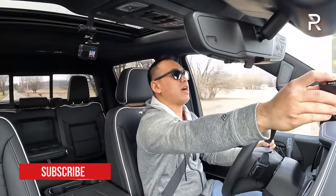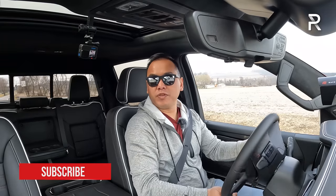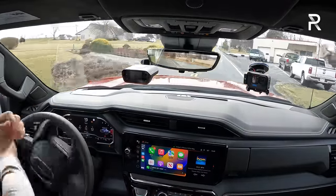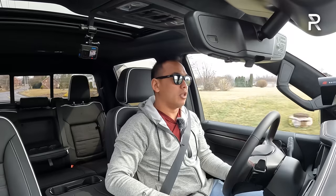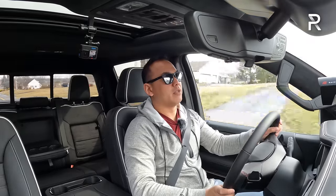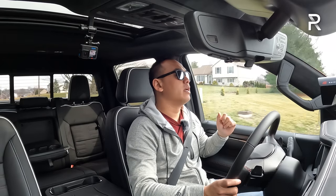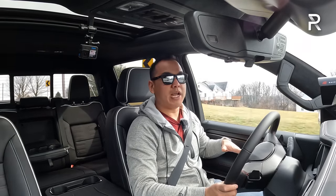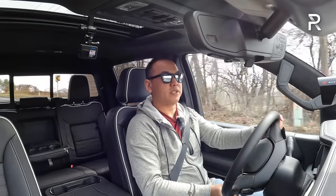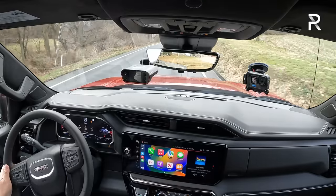It keeps up with the Tundra with its i-Force Max powertrain and the F-150 EcoBoost. The Ram is probably the slowest with its 5.7-liter eTorque V8. Overall, this is a very comfortable truck. GMC prides themselves on being the premium choice for off-road trucks, and I like the ride quality with these DSSV dampers. The ride quality is a little bit more comfortable versus the Silverado Trail Boss. The seats are also really comfortable — I love the plush leather with this Obsidian Rush interior.